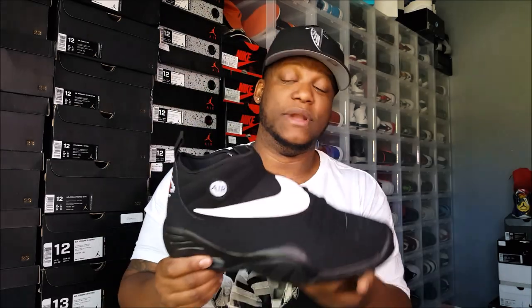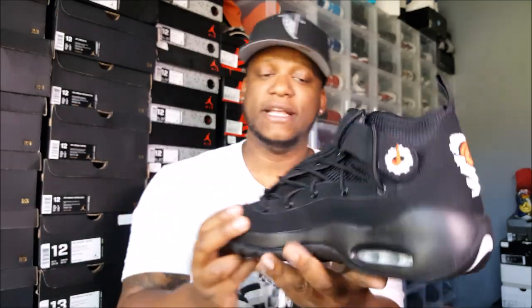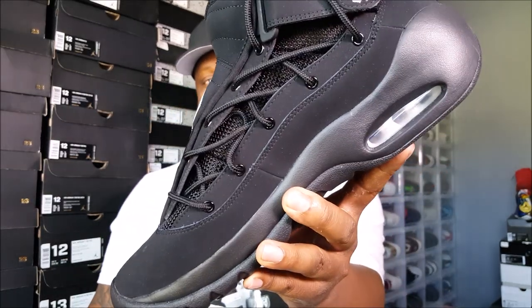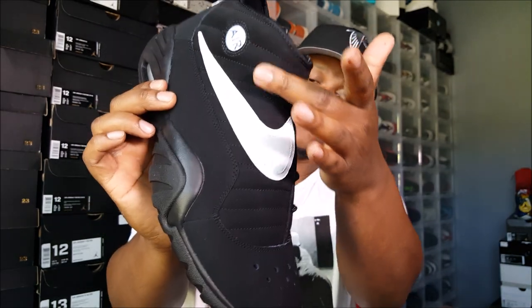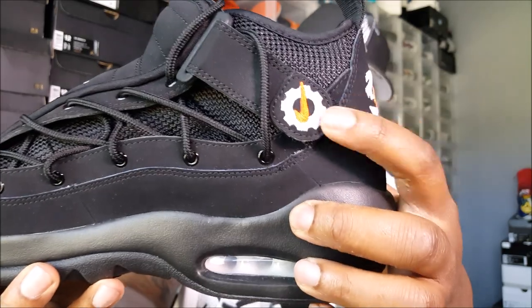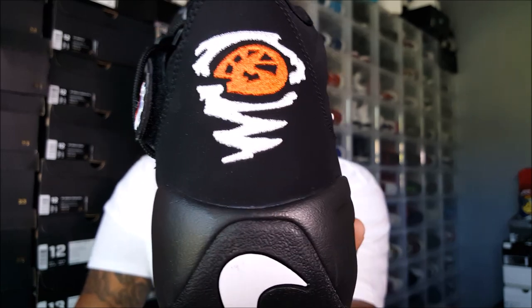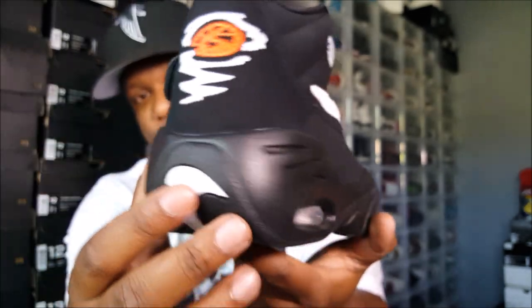They called them the unstoppable Bulls that year. Dennis Rodman was kind of a different guy — he used to wear makeup and dresses, changed his hair color, had a thousand tattoos, which wasn't normal back in the 90s. Basketball players didn't have a bunch of tattoos like that. I think that's why they did some different stuff with this shoe, like putting the laces on the side. His nickname was the Worm. You got a cog gear with a Nike Swoosh in it on the back.